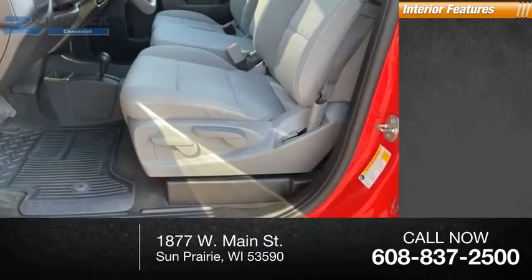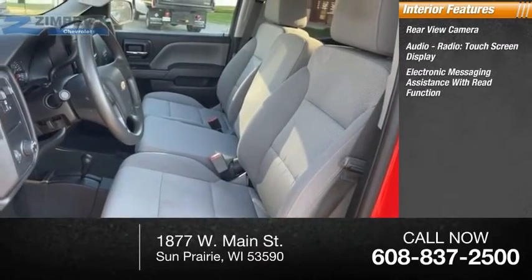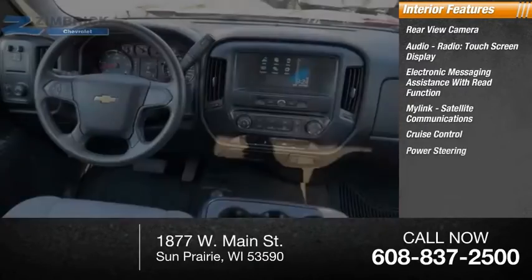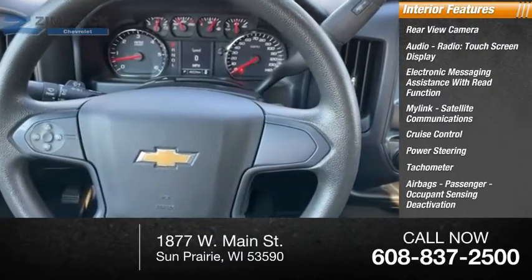Inside you'll find a rear-view camera, audio radio, touch screen display, electronic messaging assistance with read function MyLink, satellite communications, cruise control, power steering, tachometer, airbags, passenger, and occupant sensing deactivation.